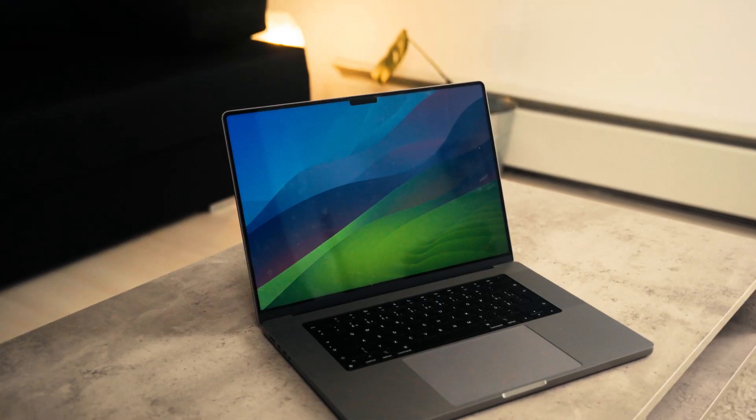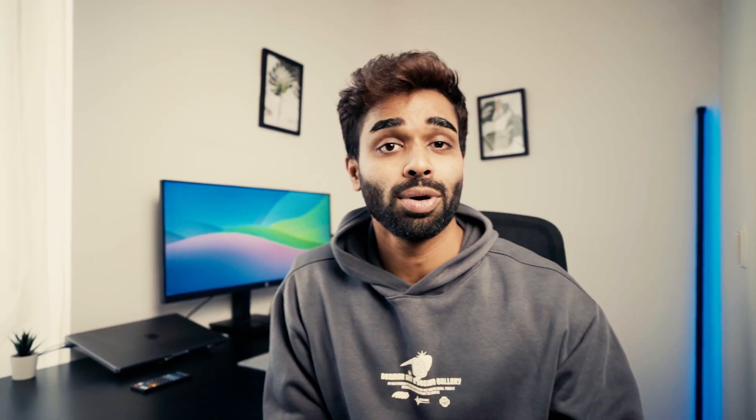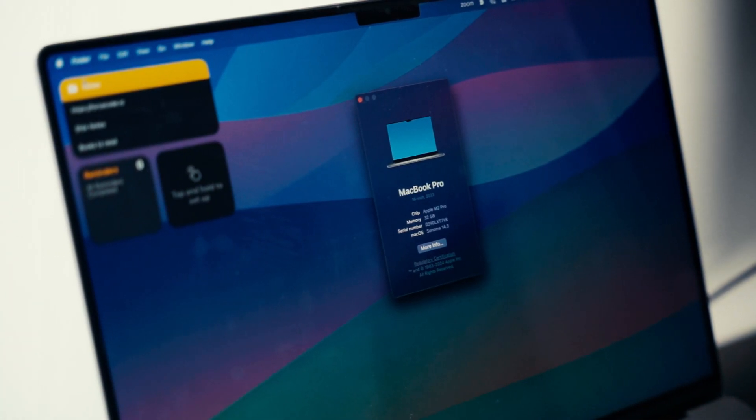Whether you're looking into the latest M3 lineup or looking to save some cash with the previous generation M2, I want you to make an informed decision. Coming from an M1 generation MacBook myself and having used this M2 MacBook Pro over the past few months, I have a few thoughts. The performance gap between M3 and M2 isn't even that high, so I was more interested to know whether I would notice a difference coming from an M1 to an M2.